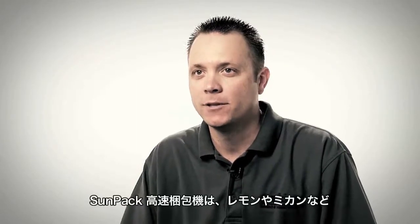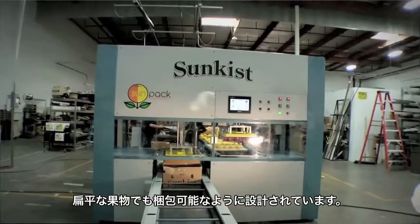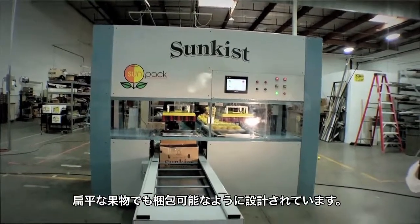The SunPak High Speed Pack machine is a machine designed to package non-spherical — what we call flat fruit — such as lemons or mandarins.